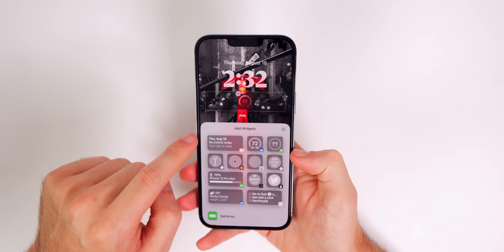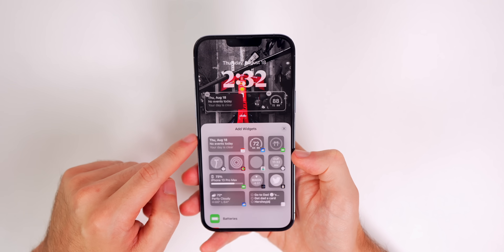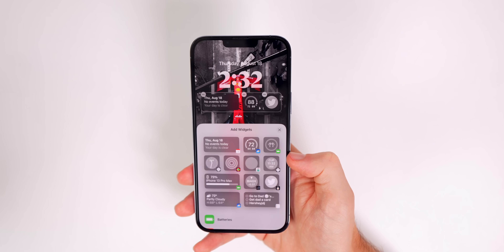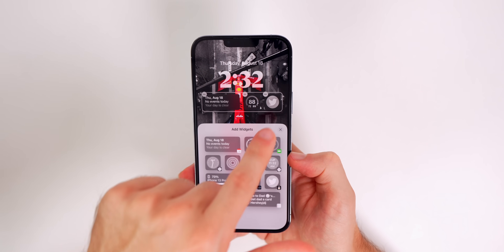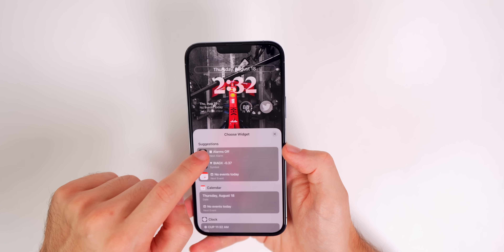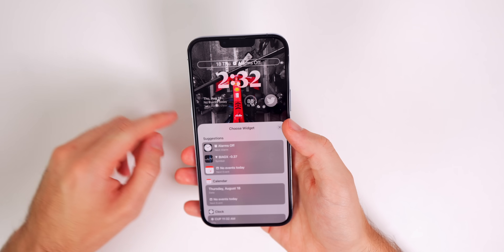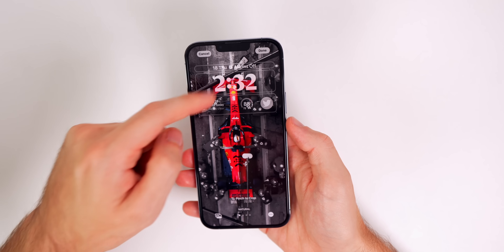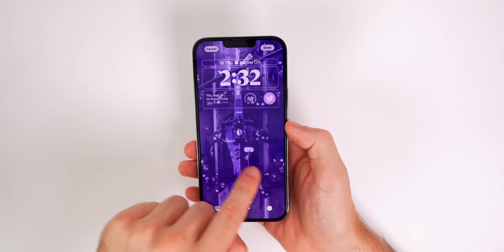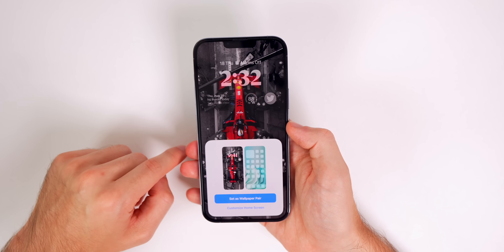You also have the option to add widgets right underneath the time, which are really useful — like seeing the temperature, sunset time, or upcoming calendar events. You can even open apps straight from the lock screen. If I tap up where the date and time are I can set it to show my next alarm up there, which I found really useful. There's just a ton of things you can do on the lock screen in iOS 16, including adding filters.